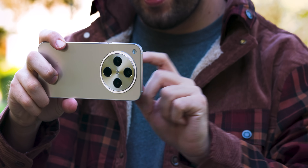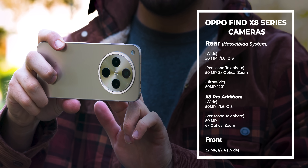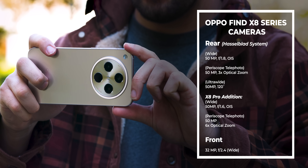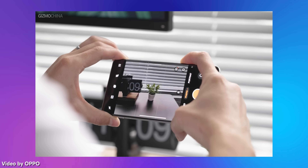Now let's talk about the cameras, because it's pretty clear that Oppo poured a lot into this area. The Find X8 is still rocking a Hasselblad Master Camera System with three 50-megapixel lenses: a wide, a periscope telephoto with 3x optical zoom, and a 120-degree ultra-wide lens. The Pro model even ups the zoom to 6x optical, and it throws in an iPhone-style shutter button, which is a nice touch.